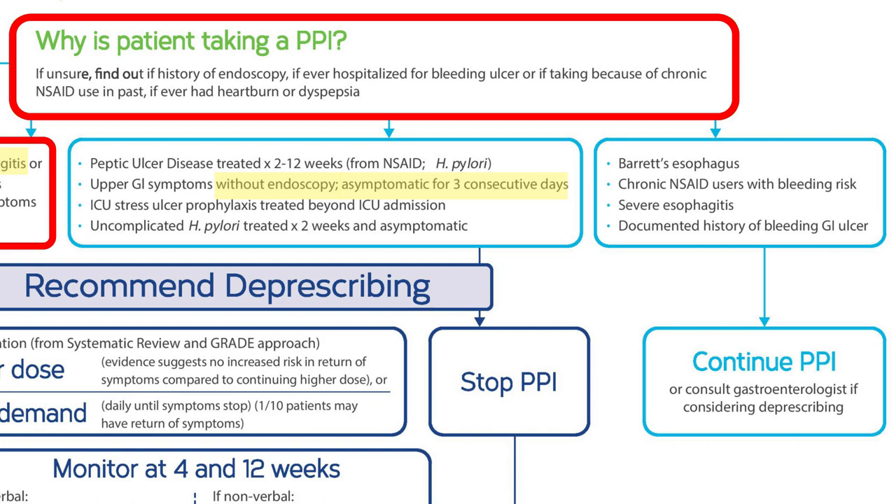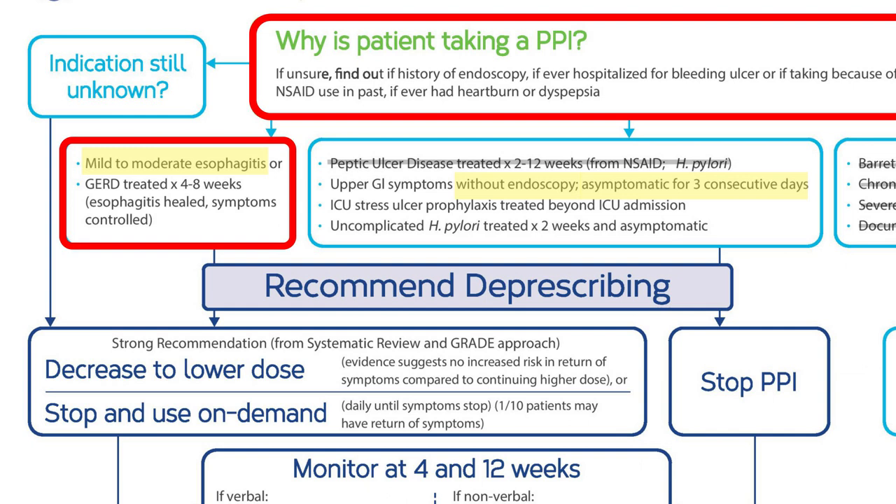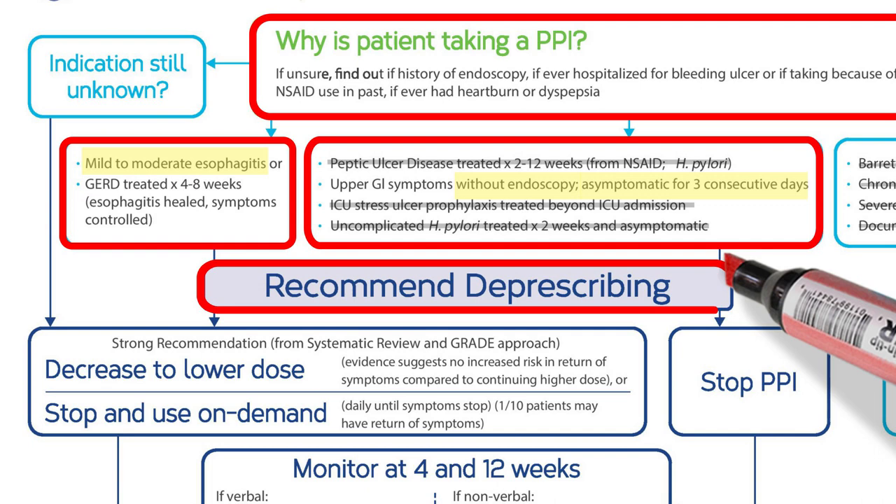To make sure that he doesn't have a reason for continuing PPI use, it's important to check that he doesn't have a diagnosis of Barrett's esophagus, isn't taking a non-steroidal anti-inflammatory drug like ibuprofen or naproxen, doesn't have severe esophagitis, and has no documented history of a bleeding ulcer. Based on his medical chart and his own recollection, Derek does not appear to have had a peptic ulcer, has never been diagnosed with H. pylori, and has never been admitted to an ICU. All of these conditions have specific treatment durations, and Derek has been taking his PPI for much longer. Thus, Derek is a good candidate for deprescribing of his PPI.